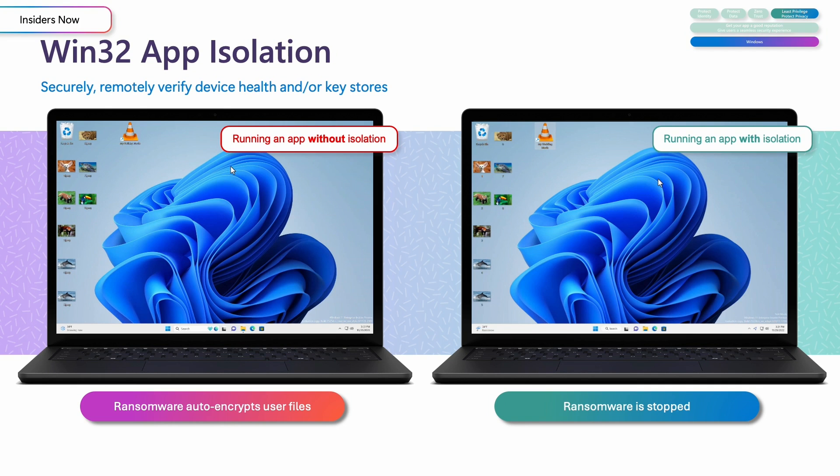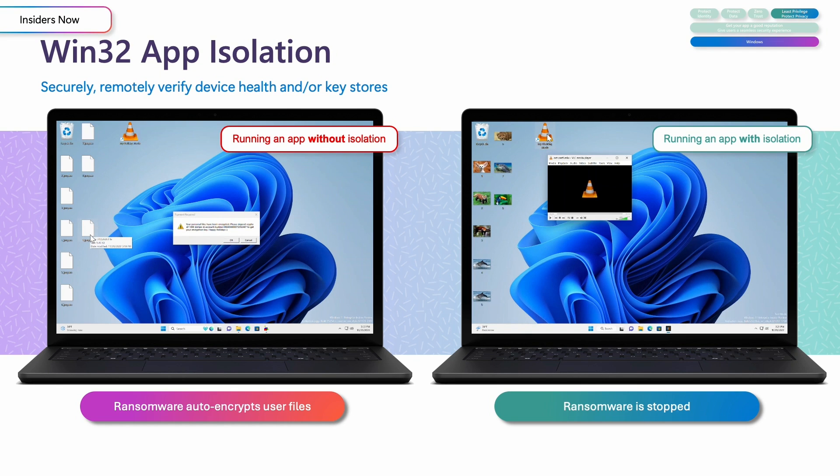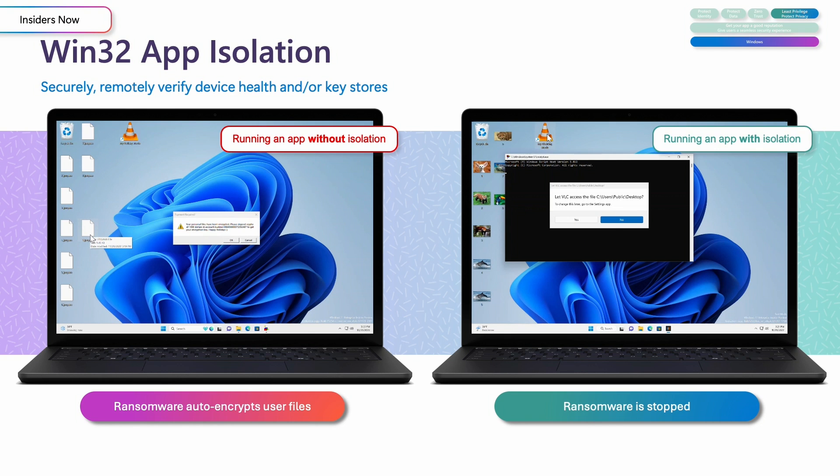In the demo, on the left is an app without isolation — it seamlessly compromises user data. On the right, the same app with Win32 App Isolation prevents the damage. Win32 App Isolation will guide you to create your app with least privilege, which will set your app up nicely for when we make admin users on Windows more secure.